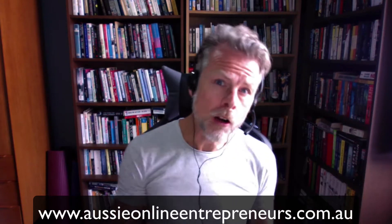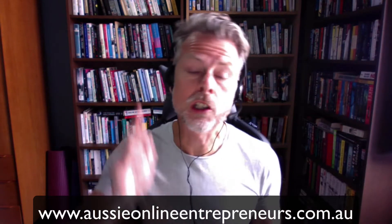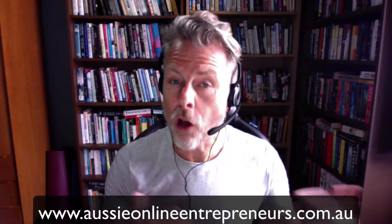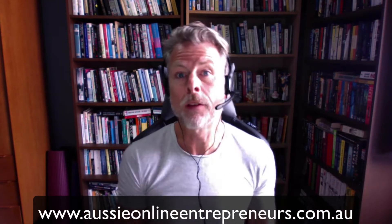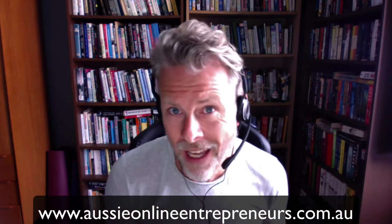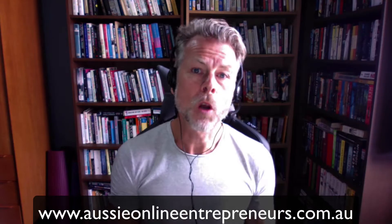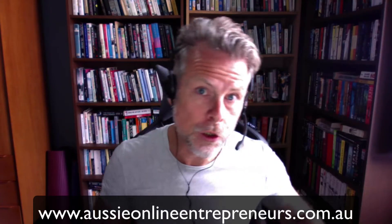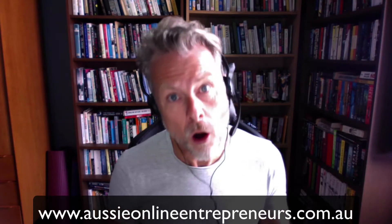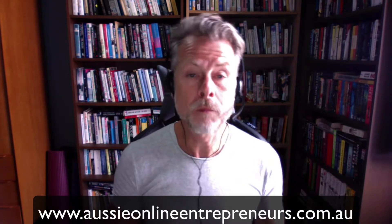Hi, this is Neil from the Aussie Online Entrepreneurs, where we help people just like you start selling things on Amazon, whether that's right here in Australia or indeed right around the world. We've got over 2,000 great members all selling things on Amazon. You can find out more by going to www.aussieonlineentrepreneurs.com.au.